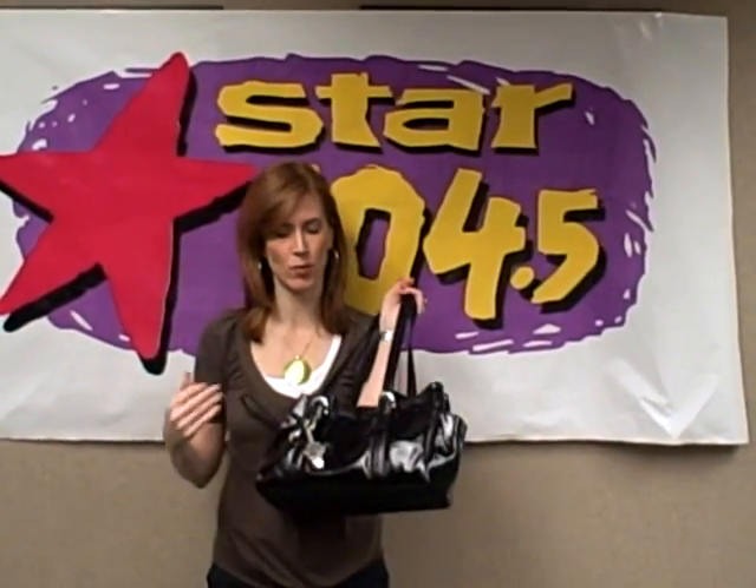Bag number 57 is from Brighton, a brand name known for their quality, and the thing that I love about this is it's kind of stepping out for Brighton. They're usually a little bit more conservative.